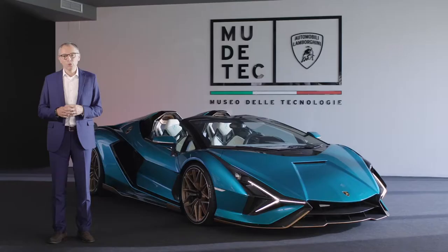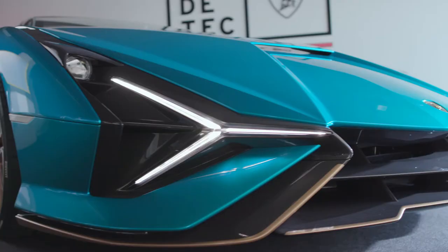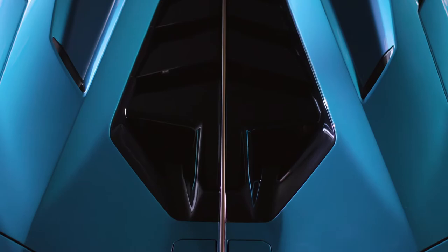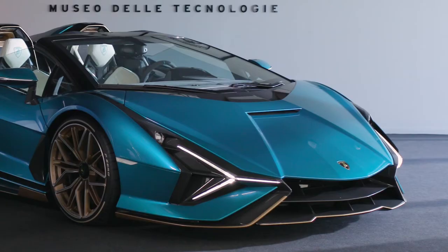Welcome everyone, also from my side, from the museum in Sant'Agata Bolognese. I am truly proud today to launch the latest model in our portfolio. The Sian Roadster represents the pinnacle of it — a visionary V12 supersport car, the expression of breathtaking design and extraordinary performance, but in particular it embodies important future technologies. Together with the coupe version, it represents the first step in Lamborghini's route to electrification.